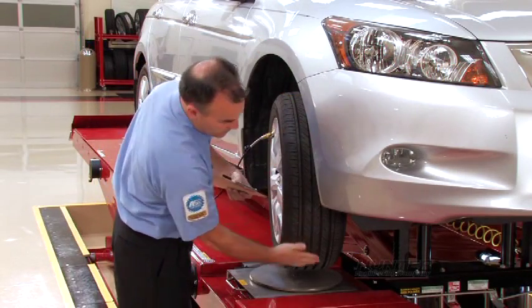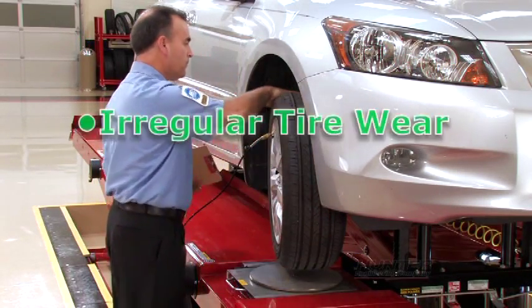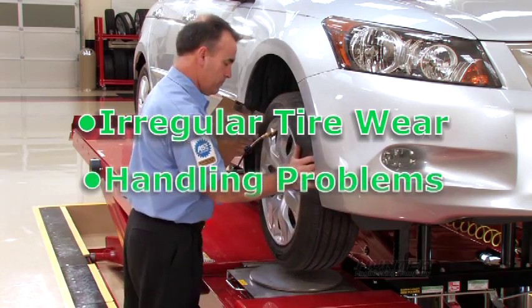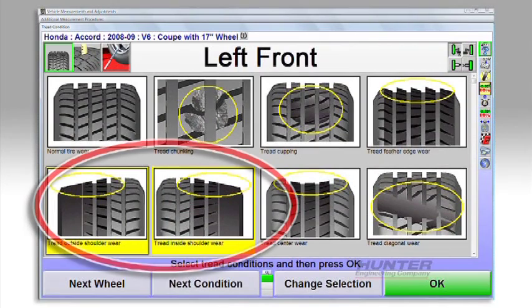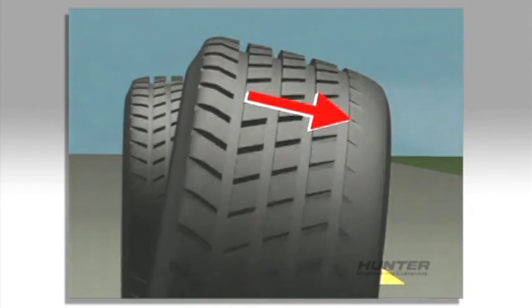Wheel alignment errors can cause three basic problems on your car: irregular tire wear, handling problems, and a crooked steering wheel. A common indicator of misalignment is excessive shoulder wear on a tire. This type of irregular wear is often caused by errors in camber or toe.